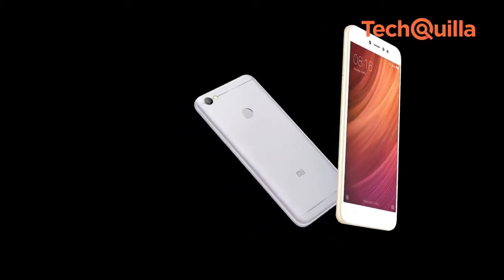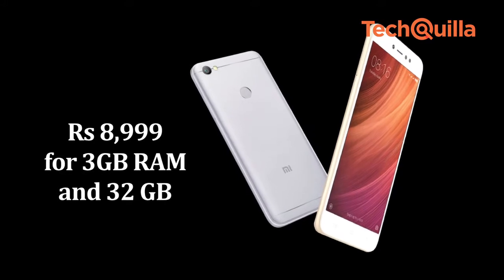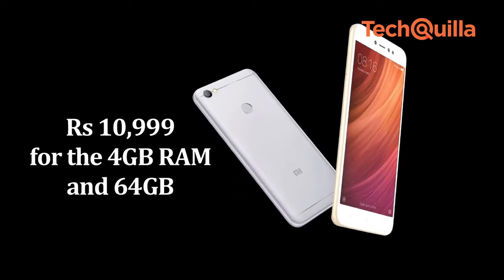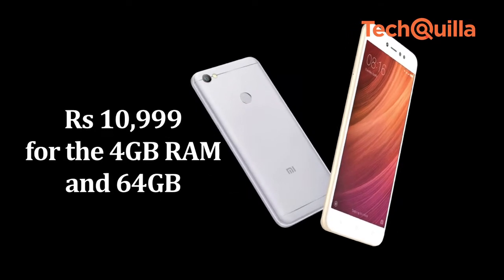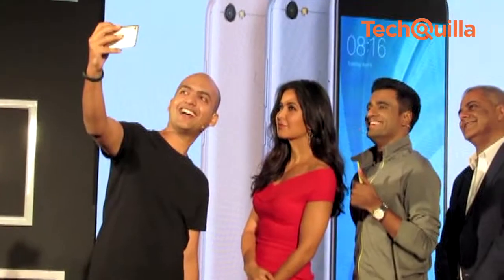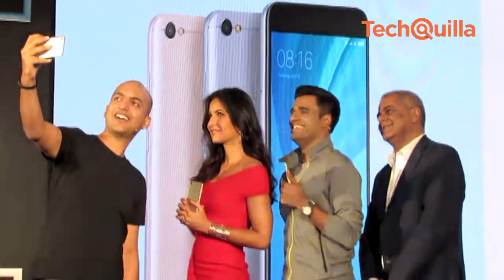Redmi Y1 has been launched at a price point of Rs 8,999 for the 3 GB RAM and 32 GB storage variant, and Rs 10,999 for the 4 GB RAM and 64 GB storage variant. Redmi Y1 Lite, the cheaper sibling in the selfie-centric series, is priced at Rs 6,999.